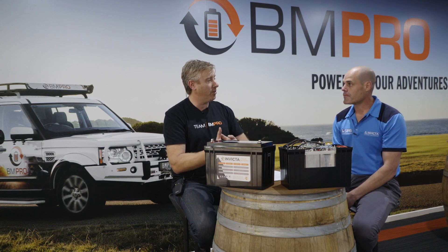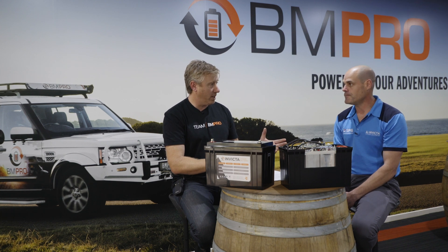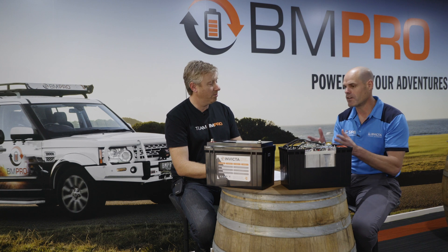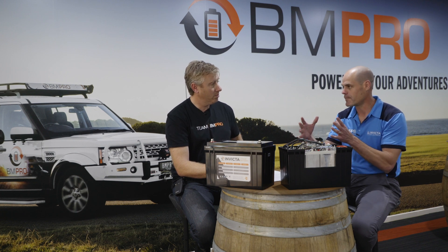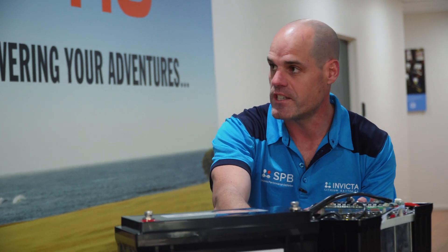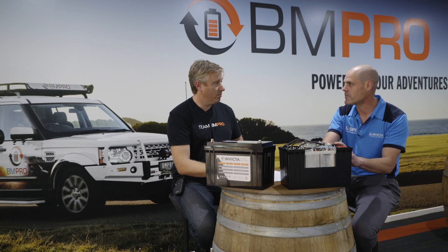A lead acid battery is a different structure — in a lead acid battery they're normally two-volt cells making up the 12 volts. With lithium-ion phosphate it's 3.2 volts per cell, four in series, and then depending on the capacity of the cell, that builds up the overall capacity of the battery.